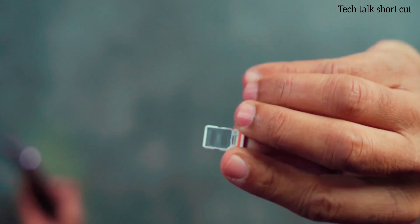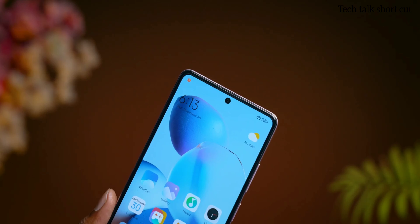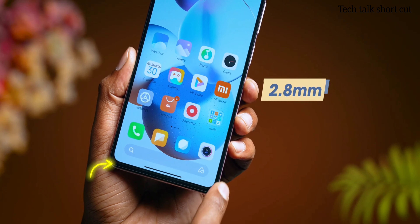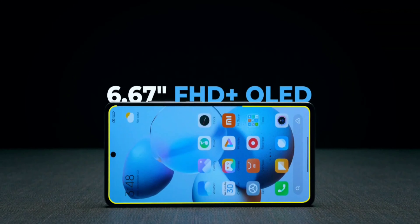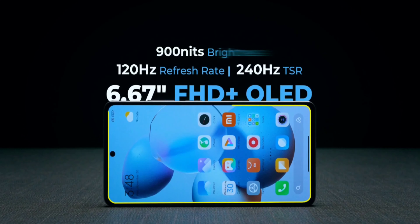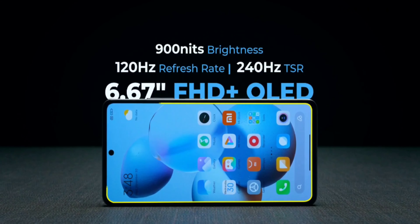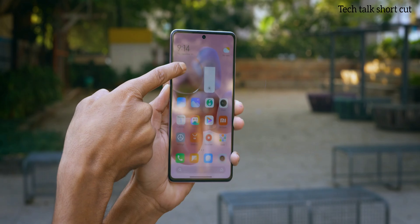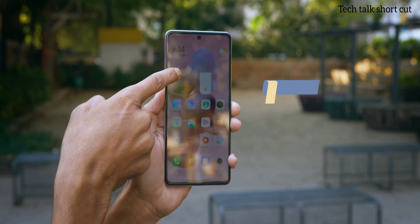Let's talk about the display. It's a squarish display with slim bezels and a chin size of just 2.8mm. It's a 6.67-inch FHD+ OLED display with a 120Hz refresh rate and a 240Hz touch sampling rate. Brightness can go up to 900 nits, which I think could be better compared to other smartphones, but there's no major issue using it in direct sunlight — it's fully visible.